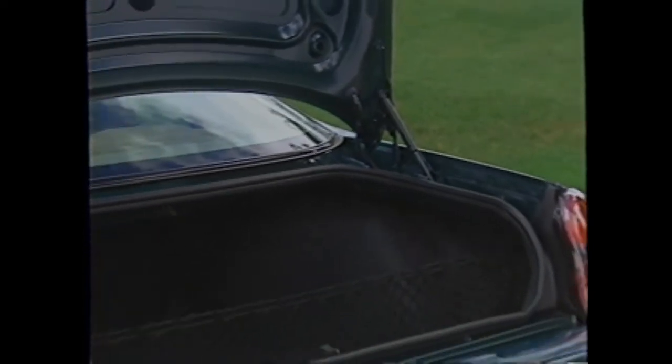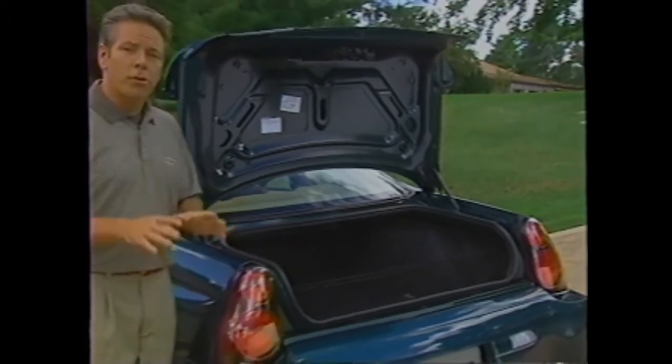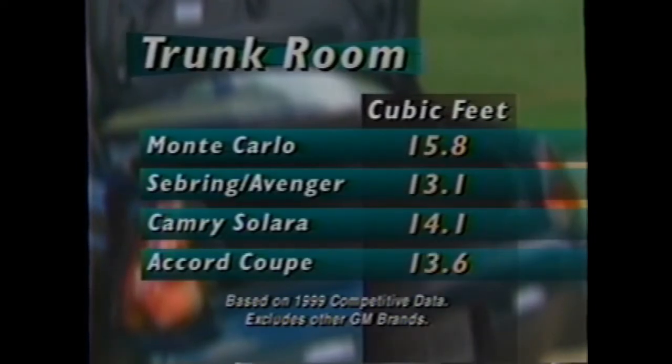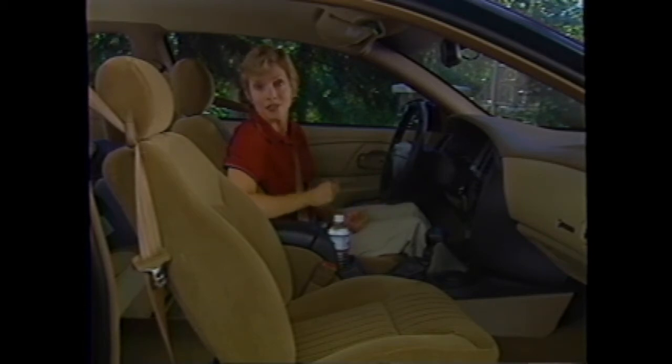The trunk's thoughtful design features deck lid struts that don't intrude into the cargo area, maximizing usable cargo room and preventing the struts from crushing or scraping cargo. The trunk itself has 15.8 cubic feet of room — significantly more than the competition. A split folding rear seat is standard on both models, giving you the flexibility to carry additional cargo, including long items like skis, while still leaving room for passengers in the back.